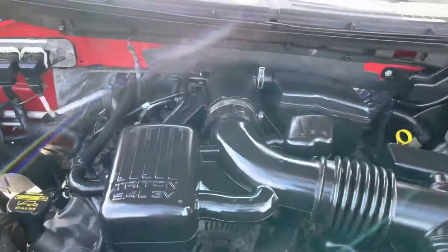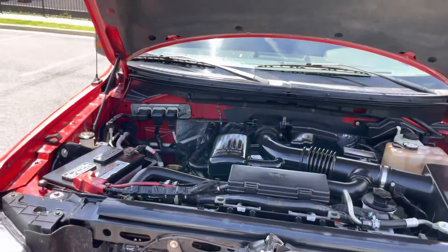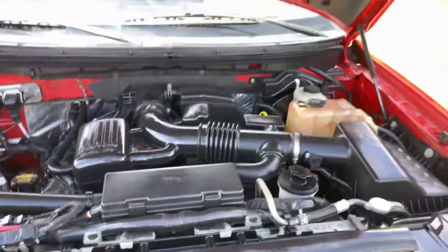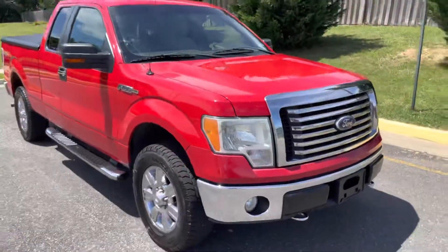All right, there we go. Super nice engine — everything's all intact. There you guys have it: 5.4 liter Triton beast, three valves per cylinder. If you guys have any questions, hit me up at 540-898-3025.